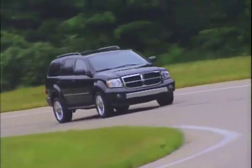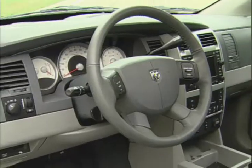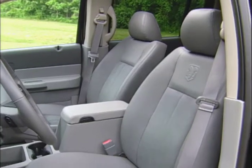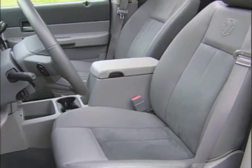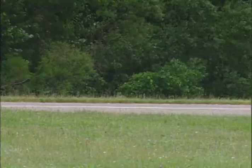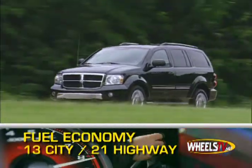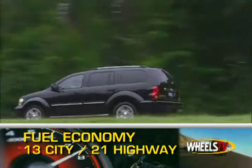Trims are SXT, SLT, Adventurer, and Limited, featuring many different options. Standard seating is 5, but an optional 3rd row makes it possible to seat 7. Gas ranges from 13 miles per gallon city for the 5.7 liter V8 to 21 miles per gallon with the V6.